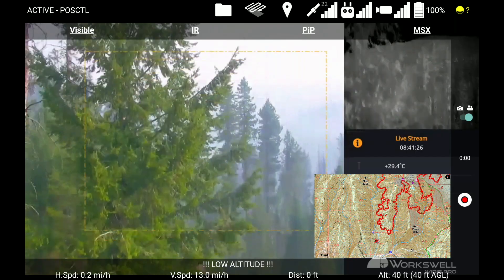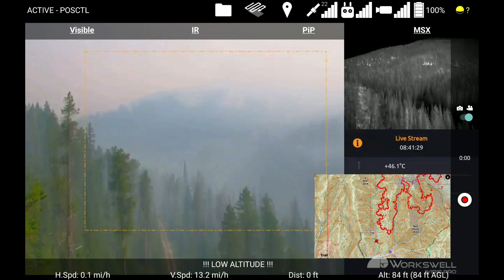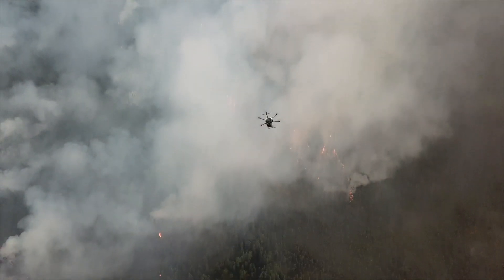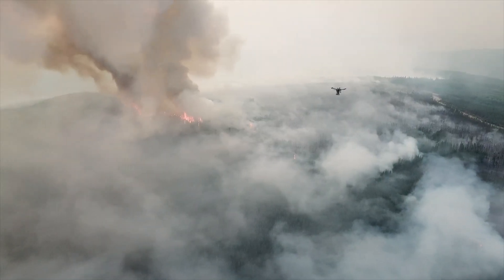The interface enables operators to plan ignition missions, monitor the drone's progress, search for hotspots, and drop fire in inaccessible terrain — all while operating a safe distance from the fire line.